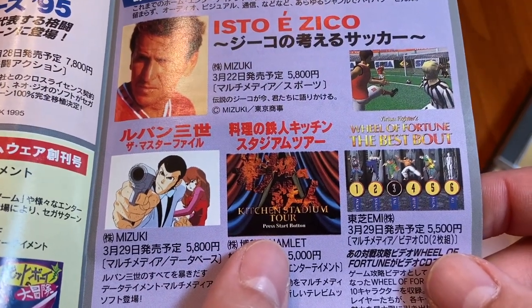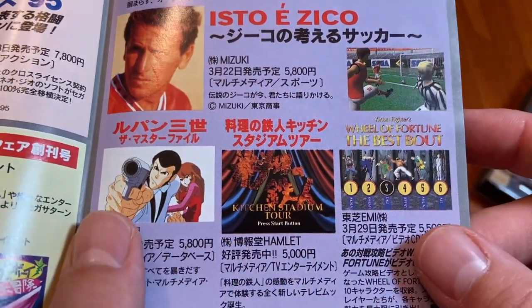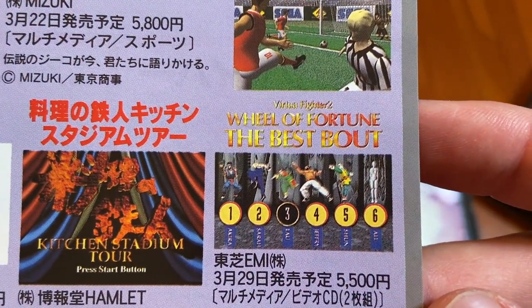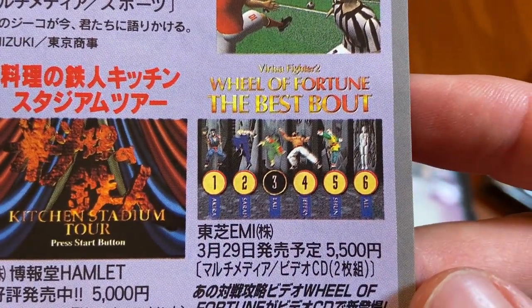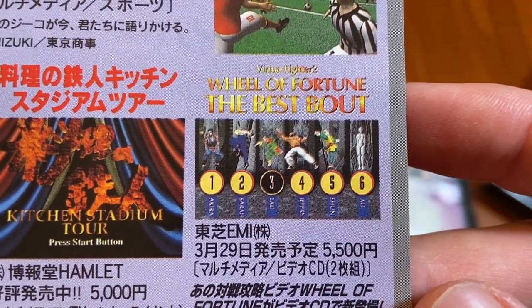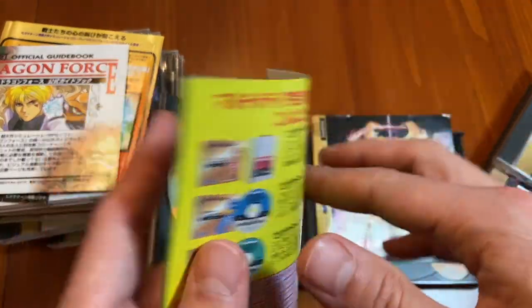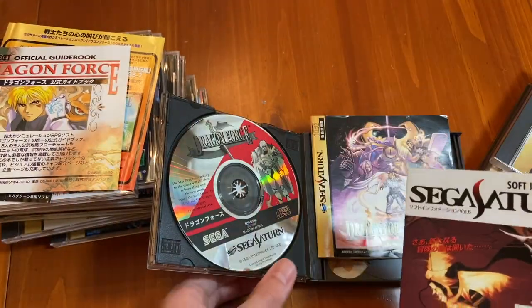Here we go — Lupin III, Kitchen Stadium Tour, Iron Chef. And then Wheel of Fortune, Virtual Fighter, Multimedia Video CD. Fascinating — that is a real trip back to the year 1996.